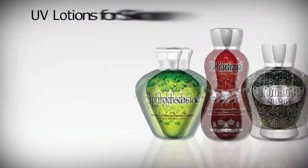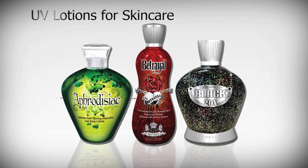Like other UV services, be sure to protect your skin with UV lotions. These advanced moisturizers help maximize results and leave your skin with a fresh scent. Take it to the next level with Planet Beach High Pressure.